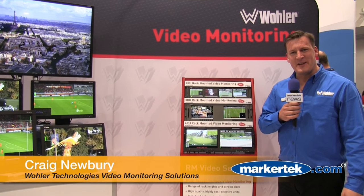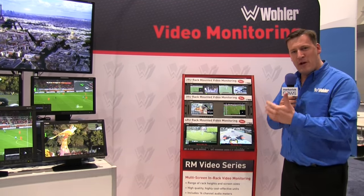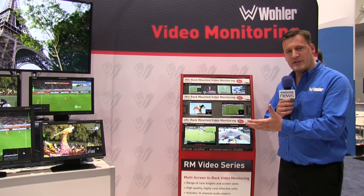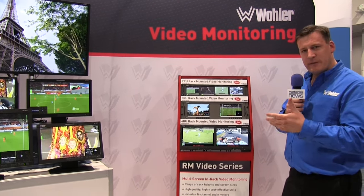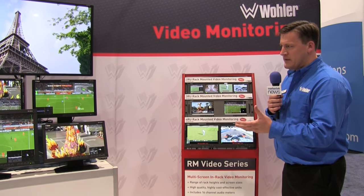Hi, this is Craig Newbury with Woda Technologies here at NAV 2016. We're here with a brand new range of video monitors. These are all being specified more highly than our previous range. They're all now 3G SDI compatible.